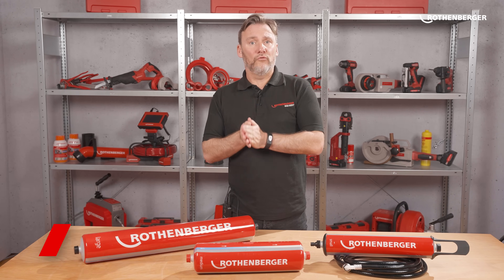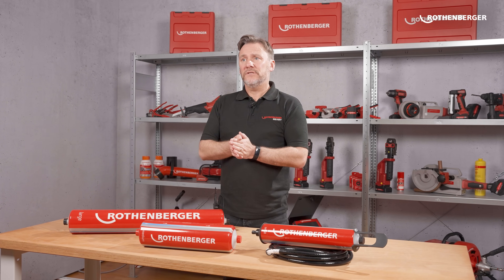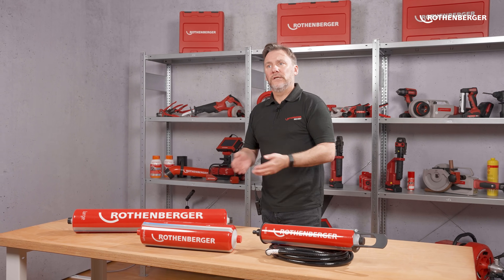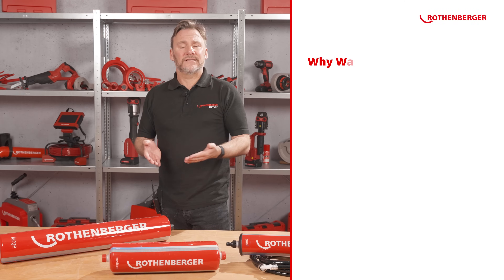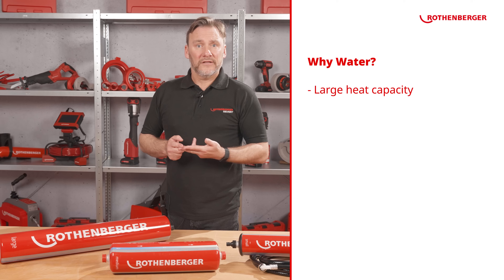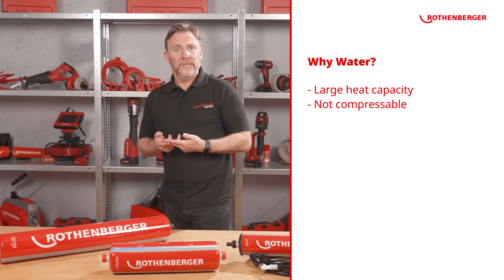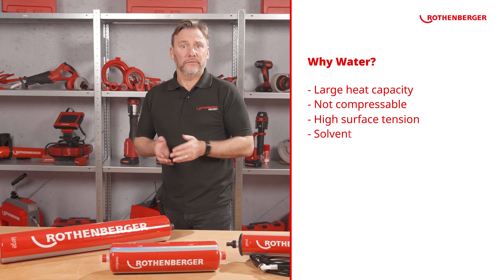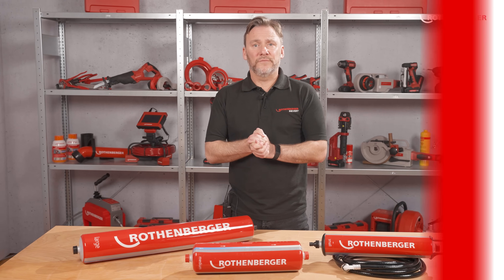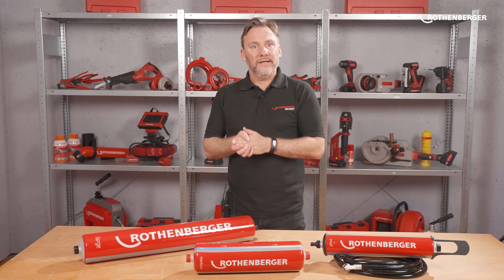Today I'm going to explain everything you need to know about filling or refilling heating systems. To distribute heat generated by our heating system in the basement or our heat pump throughout the house, we pump hot water through the heating circuit. Water has several advantages: it has a large heat capacity, is not compressible, has high surface tension, is a solvent, and most importantly, is environmentally friendly.